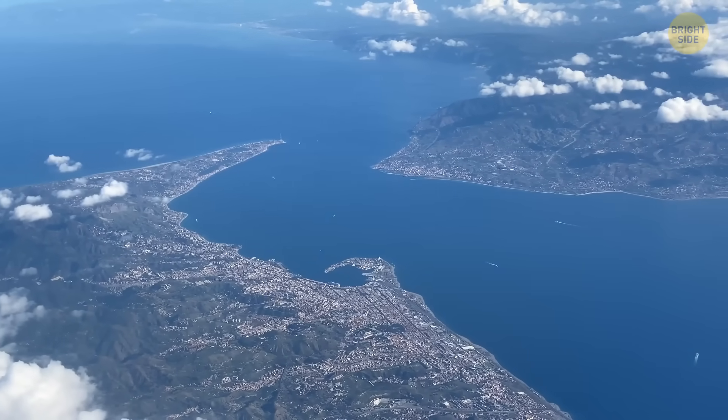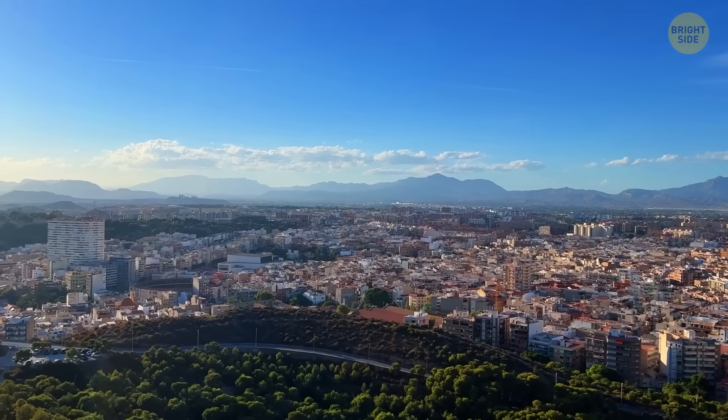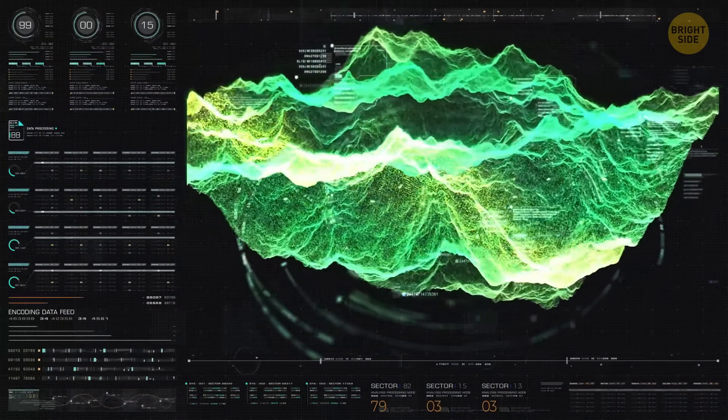But the good news is there's no sign that magma is rising to the surface right now, which means an eruption isn't expected soon. Still, since Italy has a lot of volcanic activity, experts continue to watch it carefully.